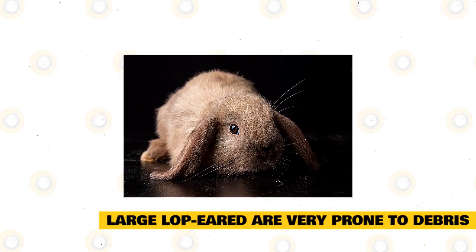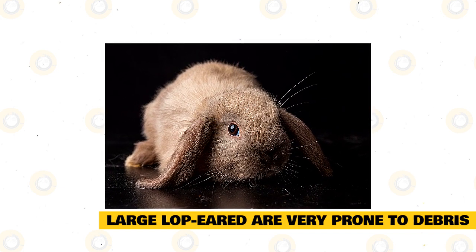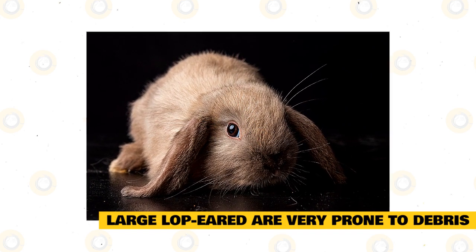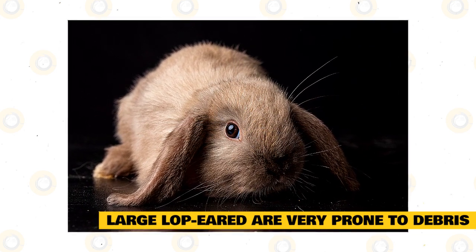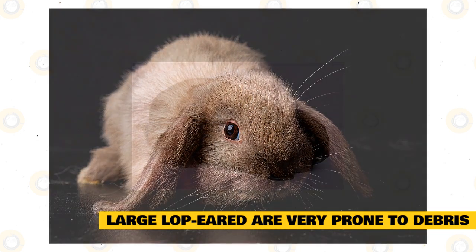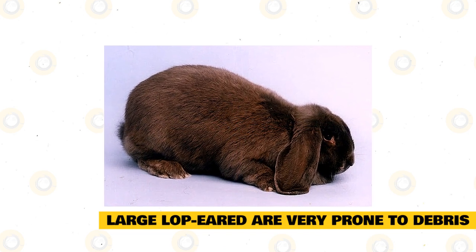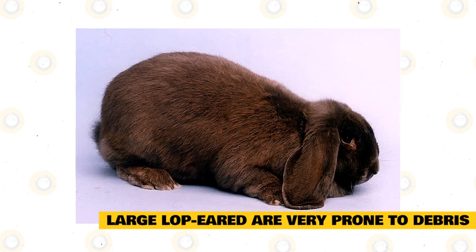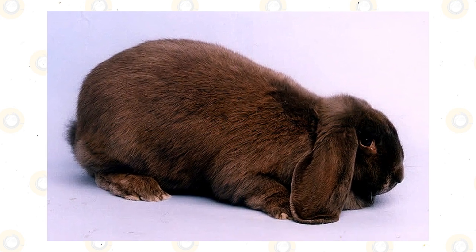Large lop-eared rabbits are very prone to debris. Some lop-eared rabbits like the large French Lop may have ears that extend to the ground. The Original Lop is another breed that seems to sweep the ground using its gigantic drooping ears, making the ears very prone to dirt and debris. Sometimes this dirt can accumulate inside the rabbit's ears and, when overlooked, can lead to impaction and infection. Having large ears is also the reason for bruises and scratches, especially when a lop-eared rabbit stays in a cage with other rabbits. You can help prevent this by cleaning and regularly checking your pet's ears for any debris.